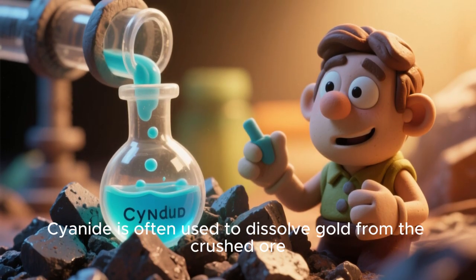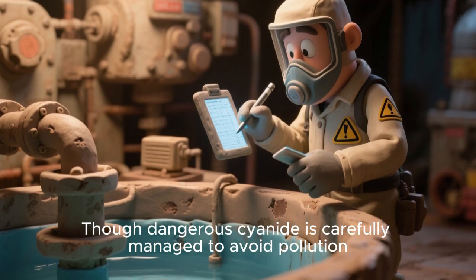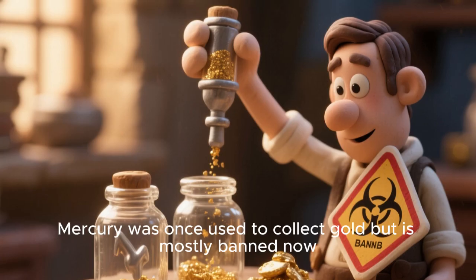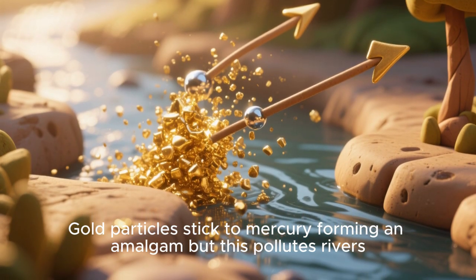Cyanide is often used to dissolve gold from the crushed ore. Though dangerous, cyanide is carefully managed to avoid pollution. Mercury was once used to collect gold, but is mostly banned now. Gold particles stick to mercury forming an amalgam, but this pollutes rivers.